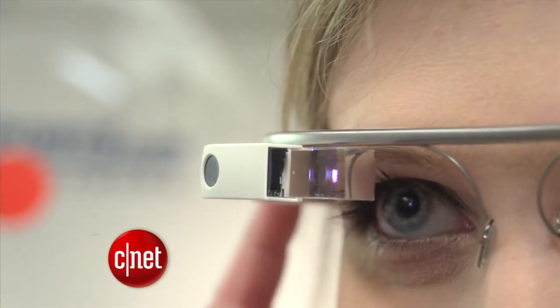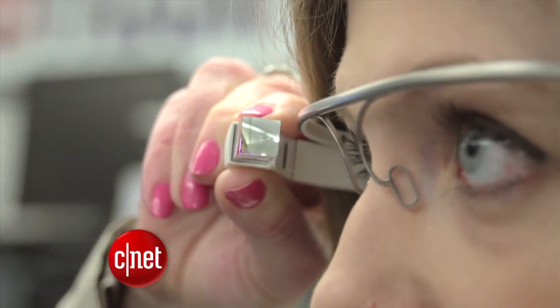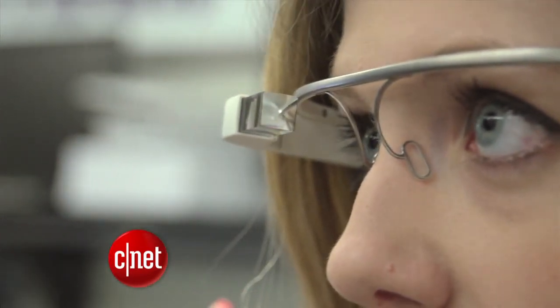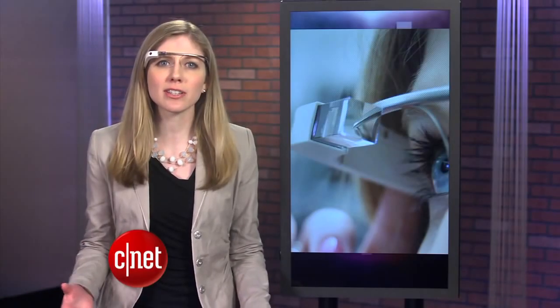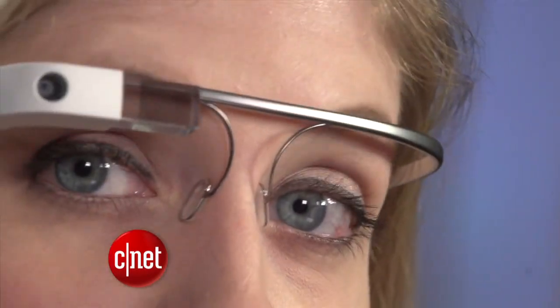I'm wearing an early model of the Google Glass. It's basically a wearable screen that is controlled with voice activation and touch, and it can do some cool things like take photos, search on Google, send text messages and give you directions. As an explorer, I had to pay $1,500 to get one, but it's not for consumers to purchase yet.